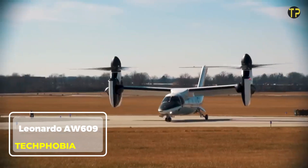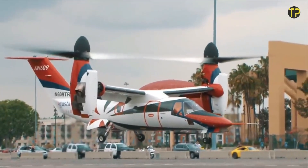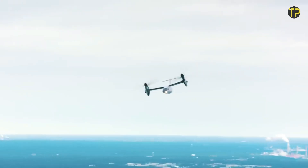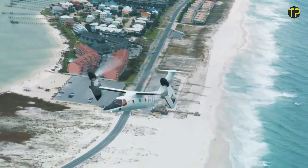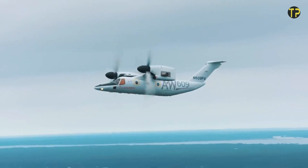The Leonardo AW609 is a game-changing tilt-rotor aircraft combining the speed of a plane with the versatility of a helicopter. Designed for both civilian and government use, it offers unmatched performance, including a cruising speed of 275 knots and the ability to fly at altitudes up to 25,000 feet.